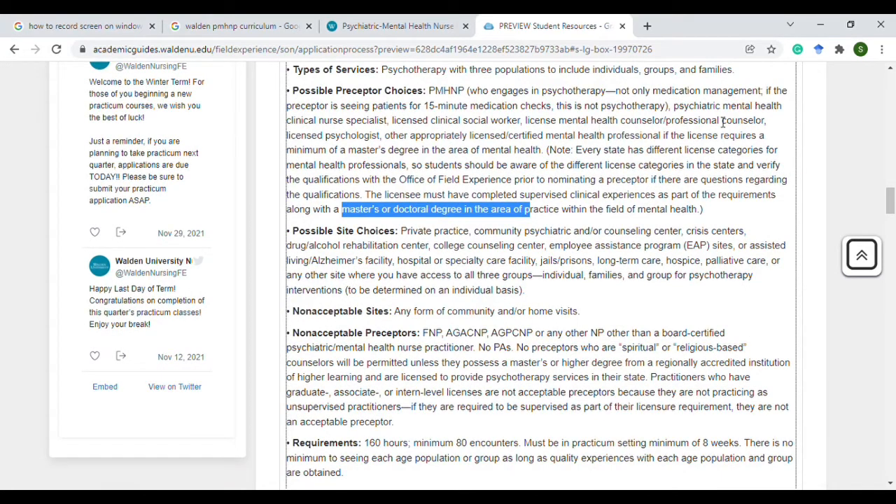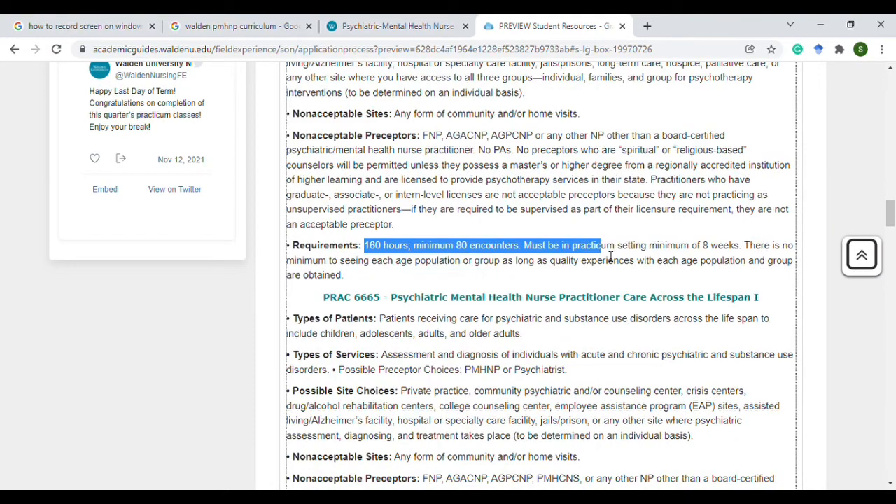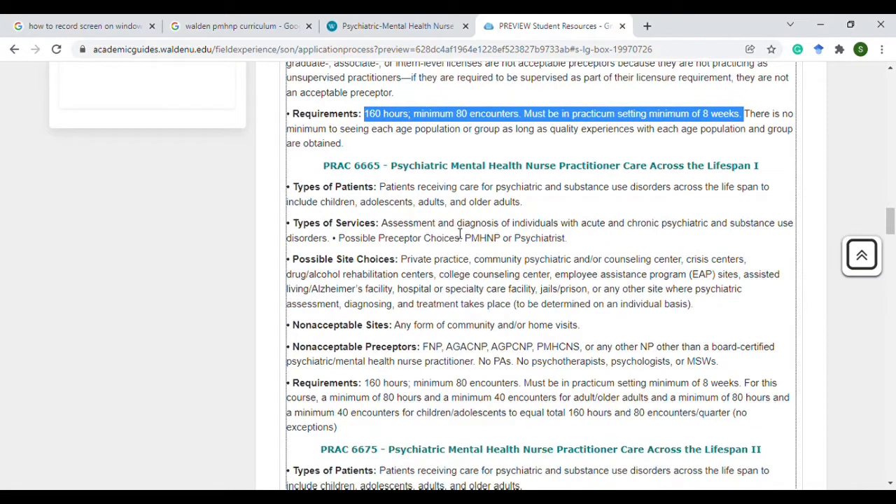An LPC or a psychologist are the choices listed here. There is no age group requirement for this course, and it's 160 hours and 80 encounters.